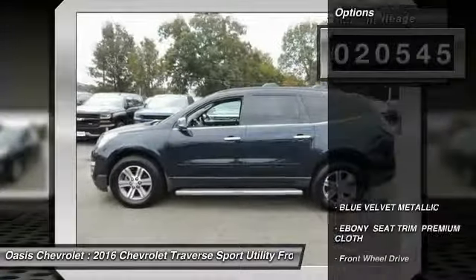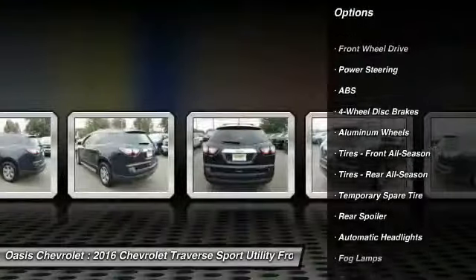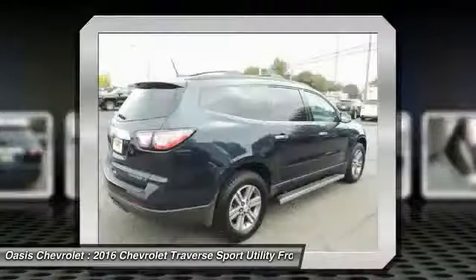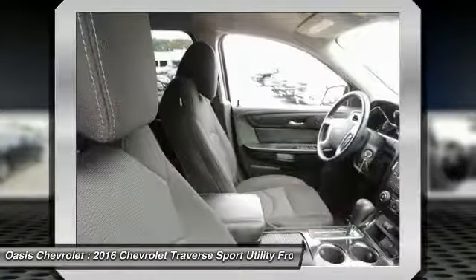This vehicle has less than 25,000 miles. Here are some of this vehicle's great options: stability control, remote engine start, traction control, keyless entry, steering wheel audio controls, anti-lock braking system, backup camera, Bluetooth, leather-wrapped steering wheel, and power steering.